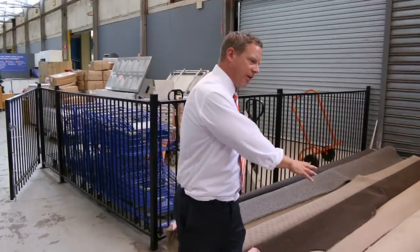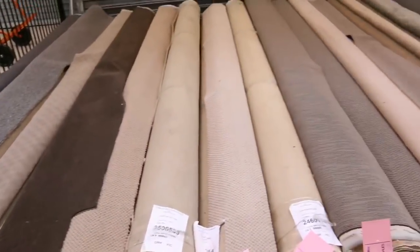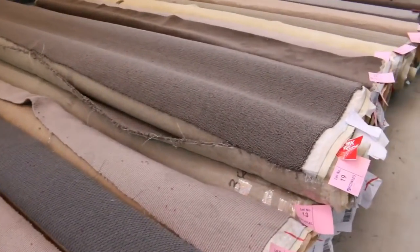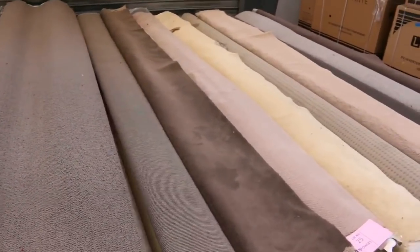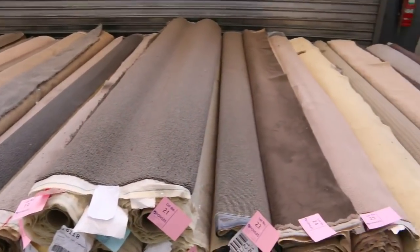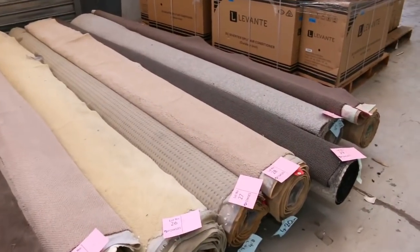Beautiful range in tomorrow. The first 30 lots or so are room sizes, around that 3 to 4 lineal metre mark, around $20 a lineal metre — so beautiful buying there. They're all 3.66 metres wide, so you could get a 4 or 5 metre piece for a hundred and something dollars — that could be a thousand dollars worth of carpet. Really fantastic buying: wool nylon, solution dyed nylon.